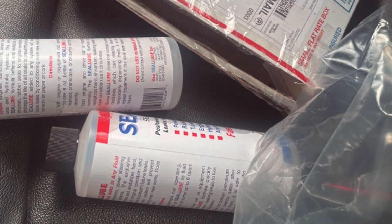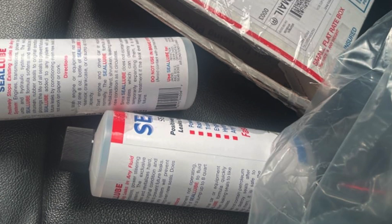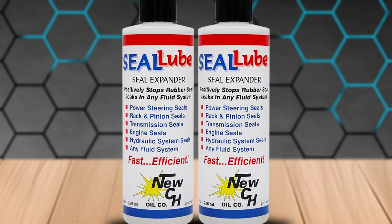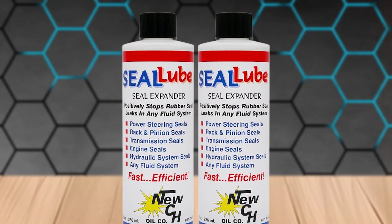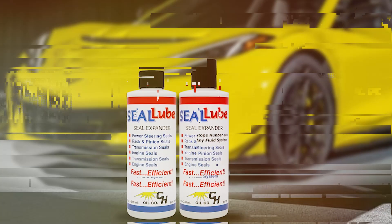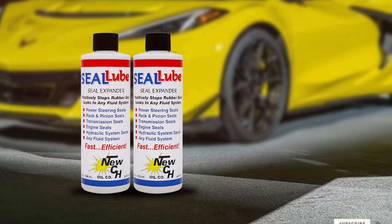Quality and durability are key features of Seal-Lube Stops Leak. The product provides long-term protection against leaks, ensuring that the engine remains in top condition. It also helps to reduce oil consumption and improve engine performance, making it a valuable addition to your car maintenance routine. Usability is another strength — the product is easy to use. Simply add it to your engine oil and it will start working immediately. The fast-acting formula shows quick results, providing peace of mind for car owners.